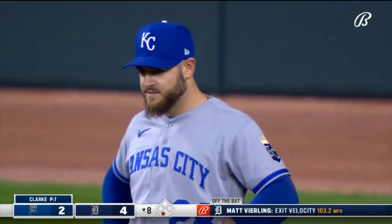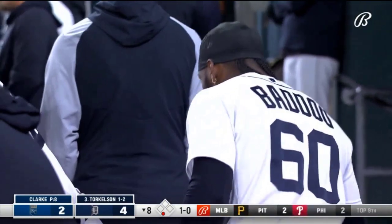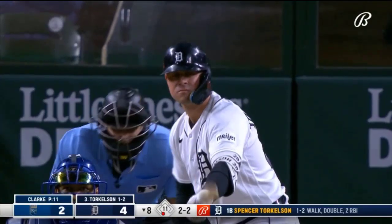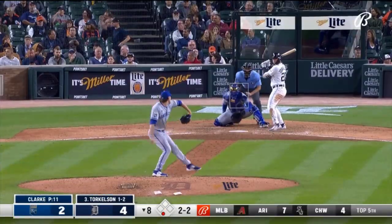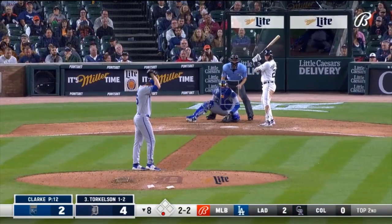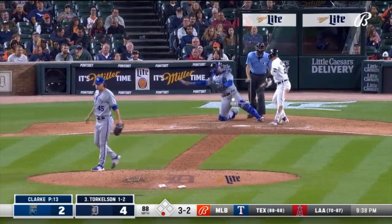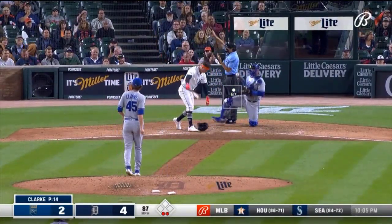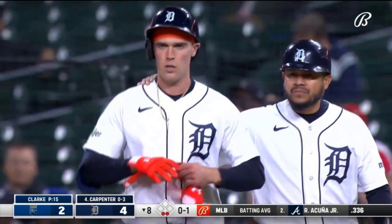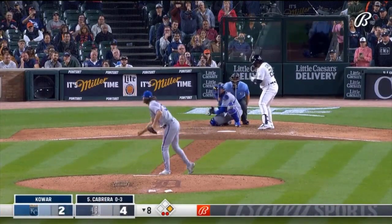More excitement here in the bottom of the eighth. I love the emotion of that swing — and the Tigers now. Torkelson fouls it back. Swung on and foul tipped in. Carpenter tried to do the same. Backhand flip from Massey to Witt Jr. Now Miguel Cabrera stands in here in the eighth.